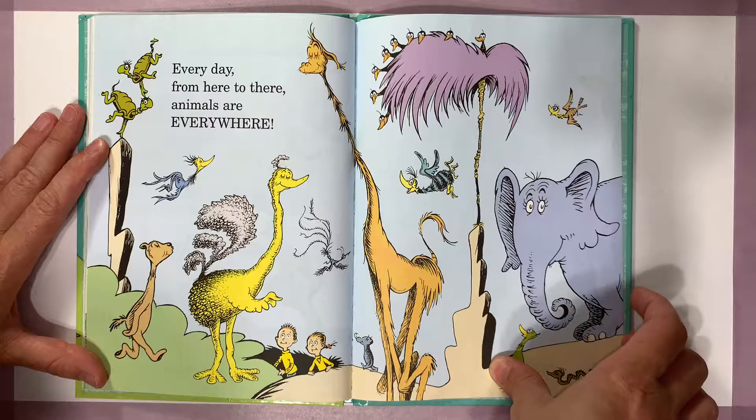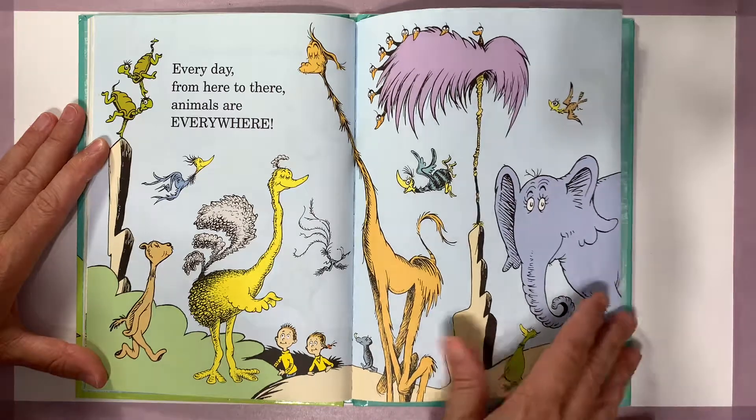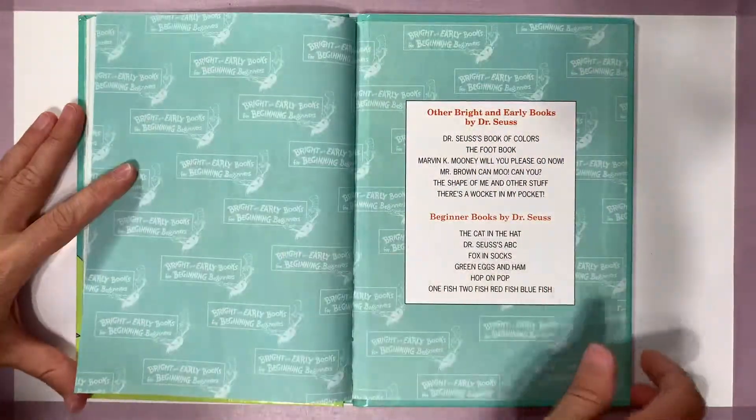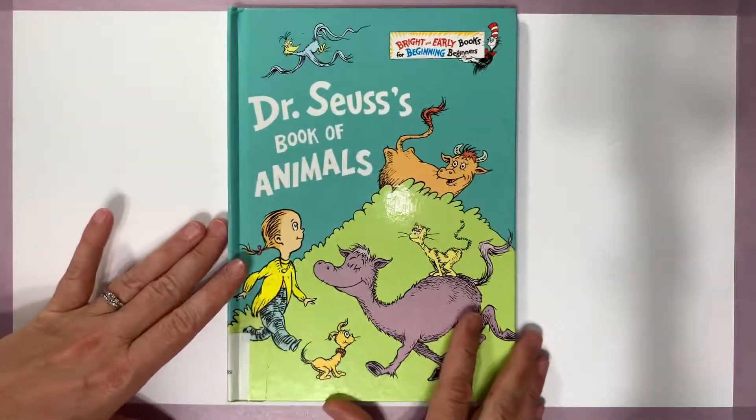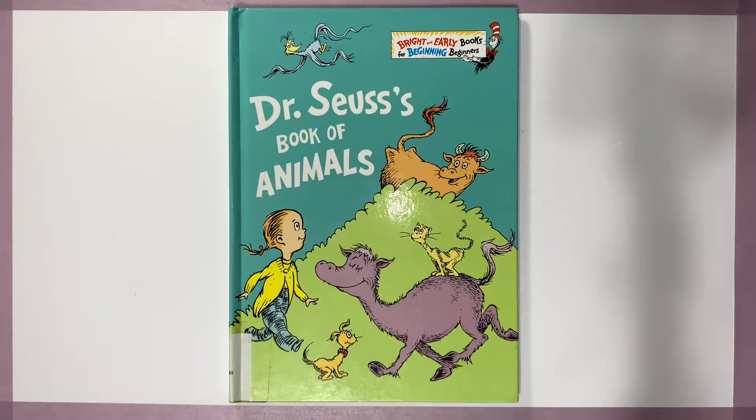Every day from here to there, animals are everywhere. The end. That's it for today's episode of Storytime with Jen. Don't forget to like and subscribe and we will see you tomorrow.